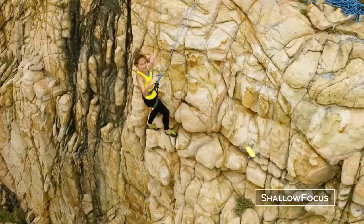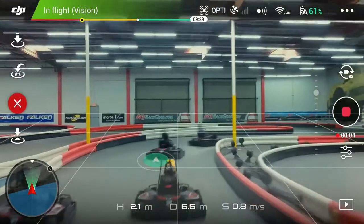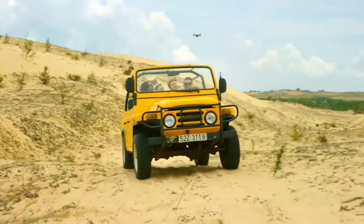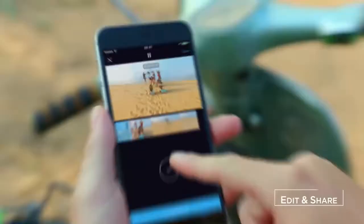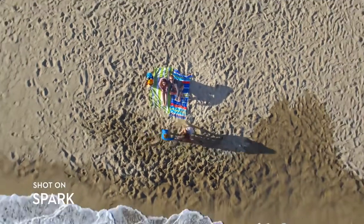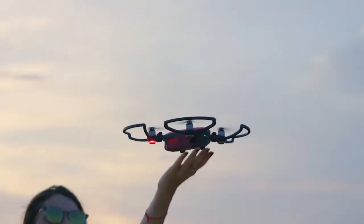Here's a way to stand out from the crowd: Spark automatically adds shallow depth of field to your photos. If you don't know how to fly, just tap fly. Spark keeps you in the frame, so all you need to do is act naturally. Edit your epic videos and share them instantly. Spark your aerial creativity anywhere — all you need to do is seize the moment.